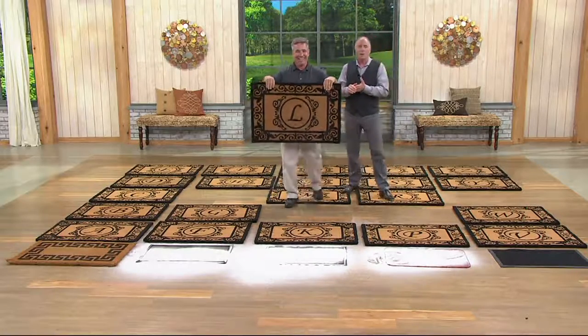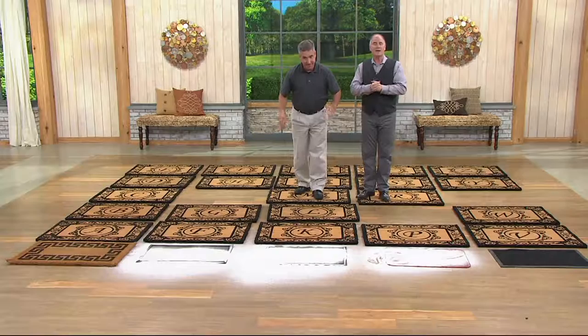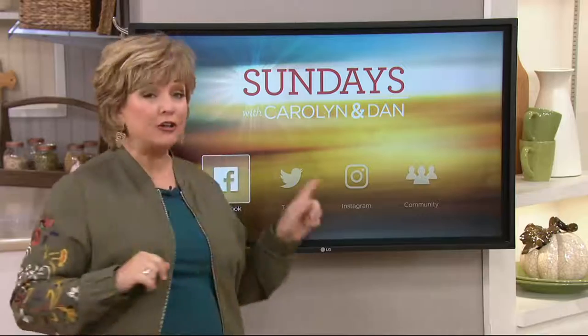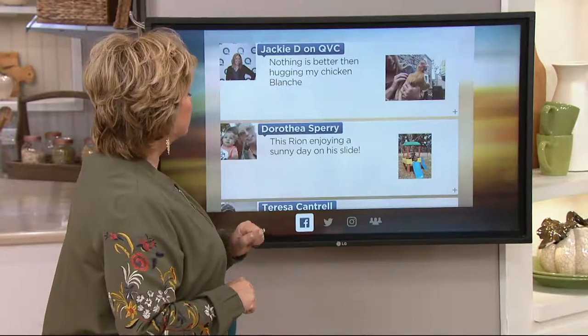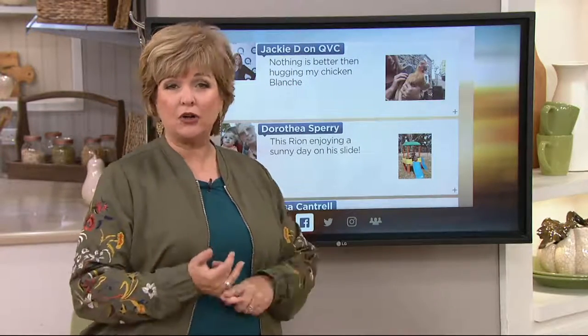We've got a lot more Sundays with Carolyn and Dan. Carolyn, you got your hair cut! I did, I got all of them cut. Hi everybody, I'm Carolyn Gracie. I wanted to remind you of a couple of things: there's a new page on QVC.com called Carolyn's Closet, and everything I wear on my shows will be loaded there. If you're ever wondering what bomber jacket or Kim Gravel jeans I'm wearing, just type Carolyn's Closet and you'll find everything I wear on air.